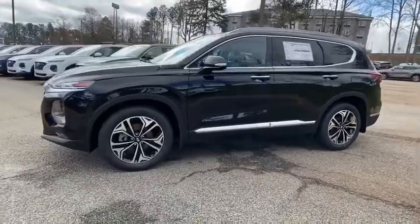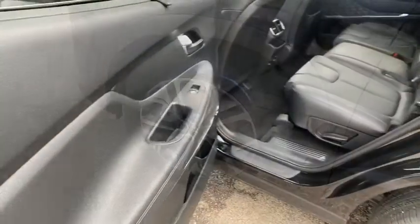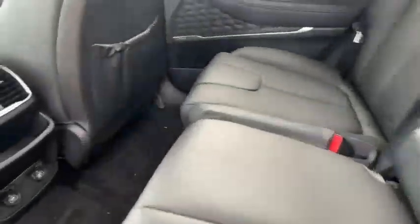Security system, power windows, power moonroof, cargo cover, remote keyless entry, panic alarm, overhead console, carpeted floor mats, leather seats.